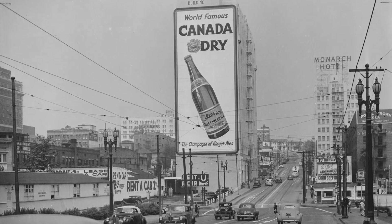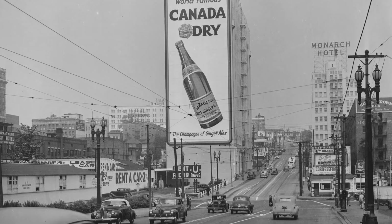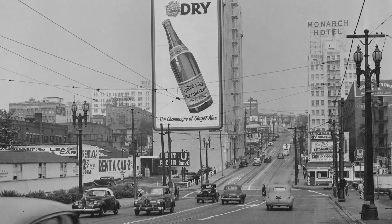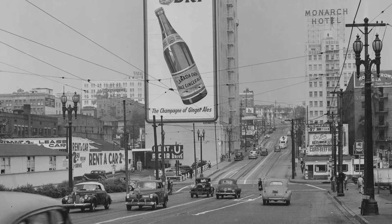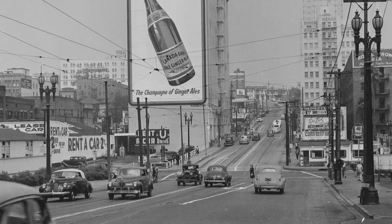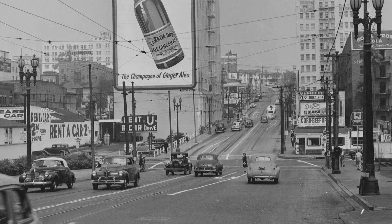This is a Los Angeles that has been completely erased. Yes, 5th Street and Flower are still there, but other than the street names or the GPS position, it might as well be an entirely different city. I'm going to place this in the 1930s based on the cars. The intersection directly ahead of us is Flower.